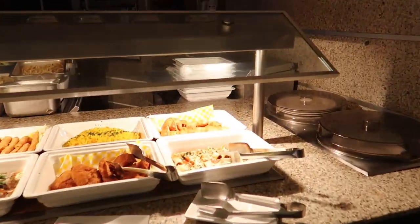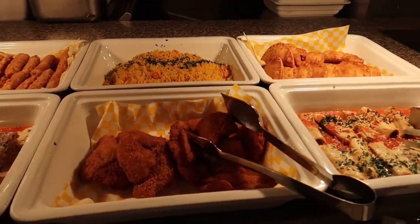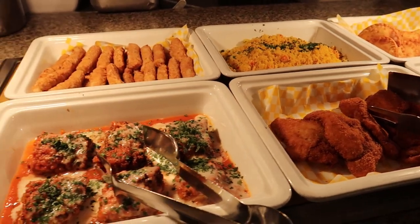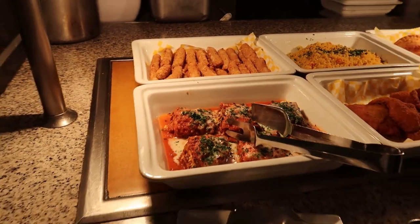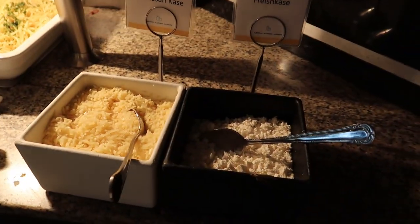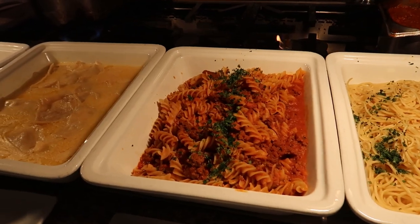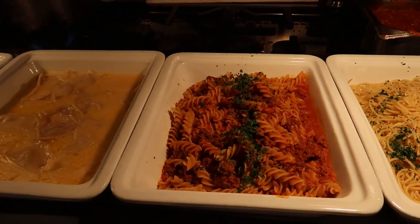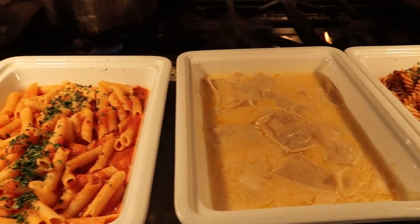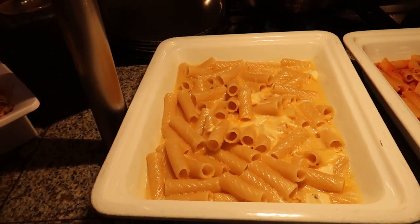Looking over here, we've got some beautiful cannellonis and empanadas, some breaded fish, then we've got some lasagna and mozzarella sticks. Just around here we've got some pastas — fresh cheese and Parmesan to top up your spaghetti — a rigatoni with bolognese sauce, raviolis, a penne with tomato sauce, and a four cheese pasta.